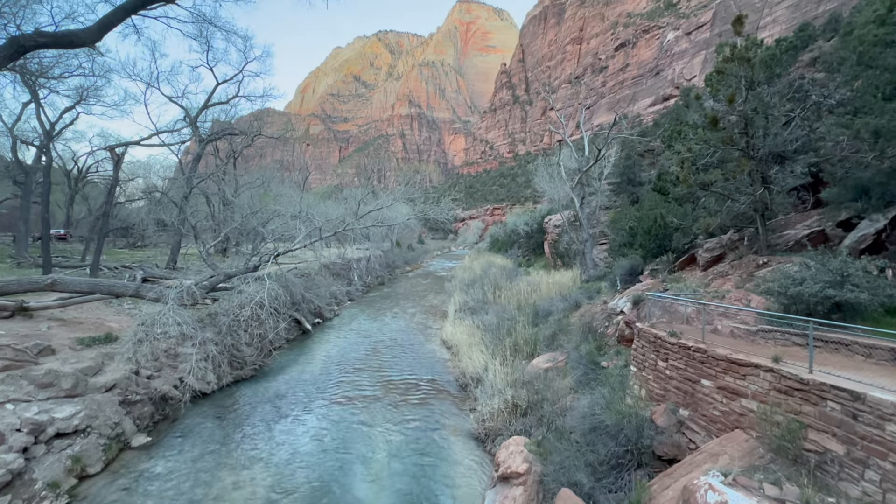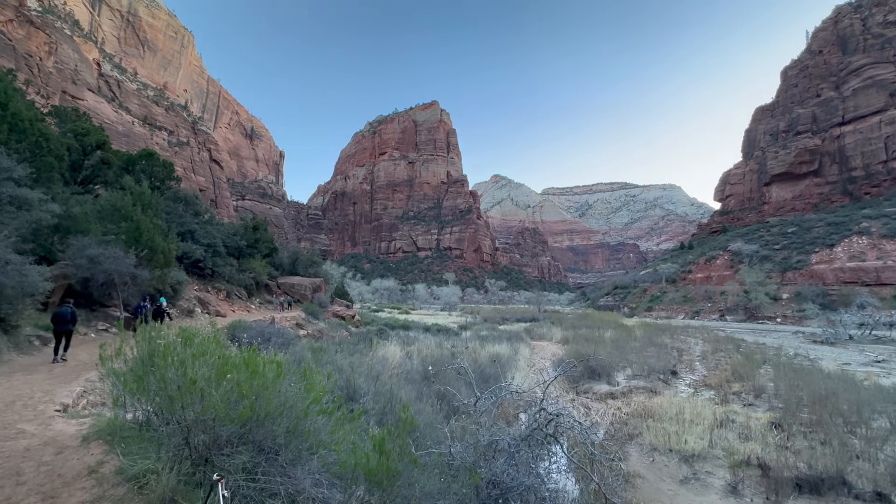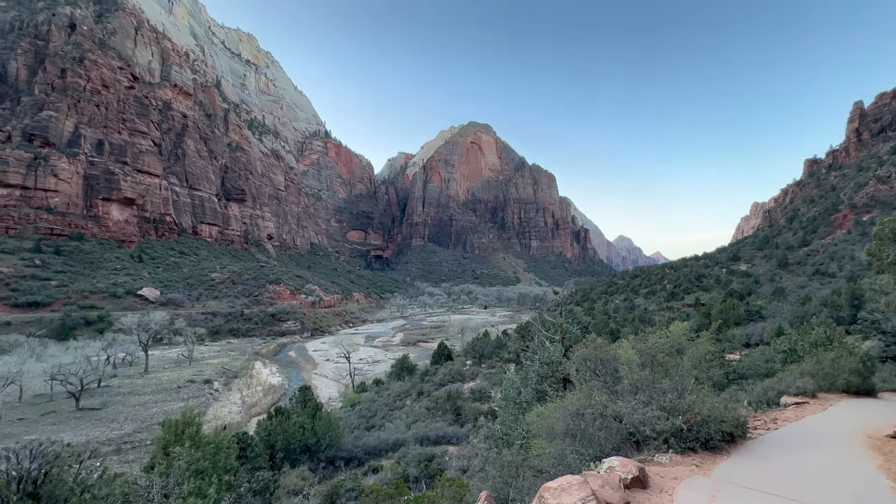The cold wasn't a factor because the hike is straight up with elevation gain. There was a series of switchbacks in the beginning, and it was daunting looking up at Angel's Landing knowing we had a long way to go.